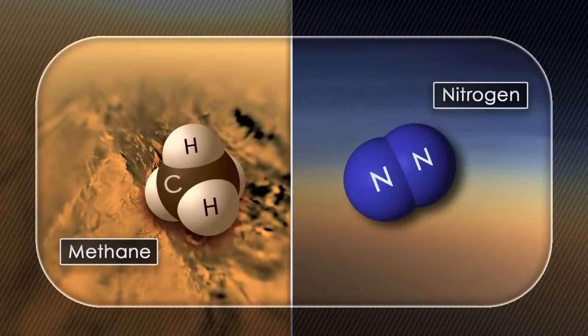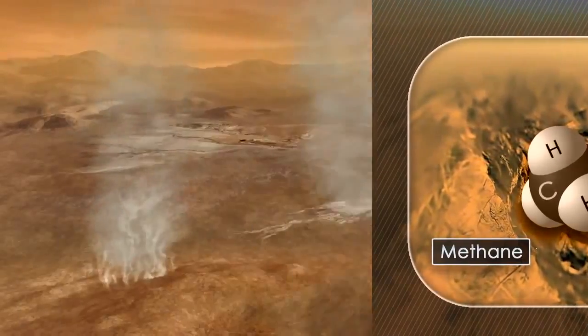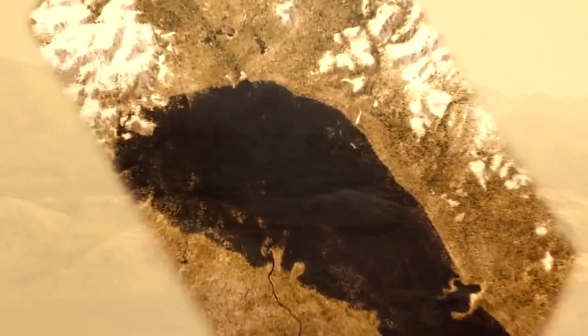That atmosphere in some respects is really similar to that of the Earth, being composed mainly of nitrogen, but in other respects it's really different. It has methane as its second most abundant gas, and that takes the same role as water vapor in the Earth's atmosphere. It evaporates from the surface, it forms clouds, and then rains down again, and in fact forms lakes that we see at Titan's North Pole, including ethane and propane and all sorts of complex chemicals.